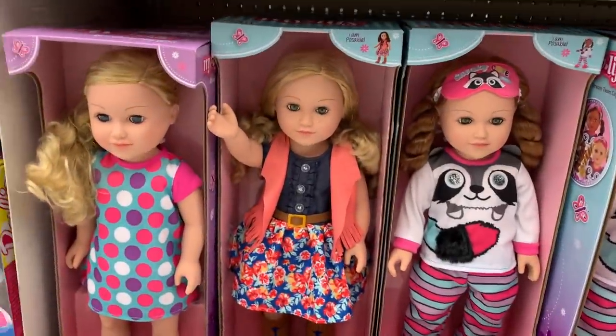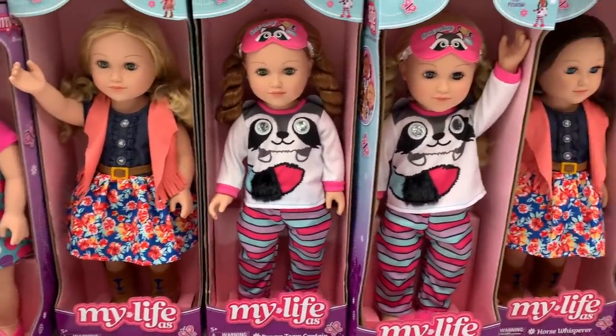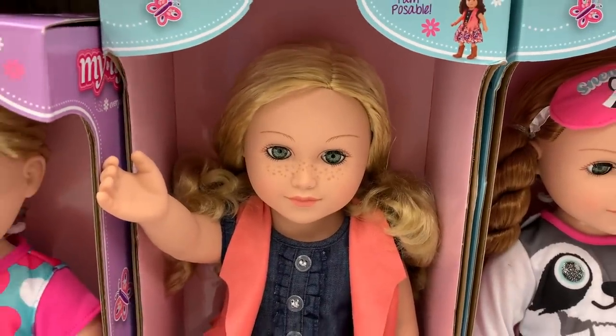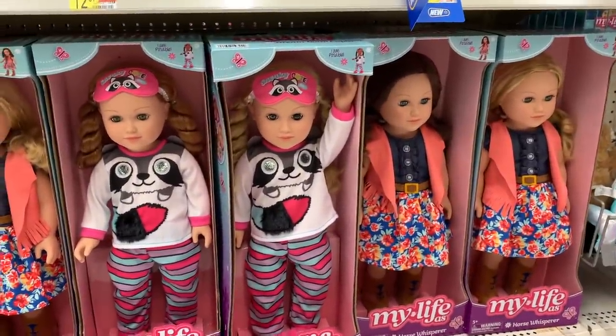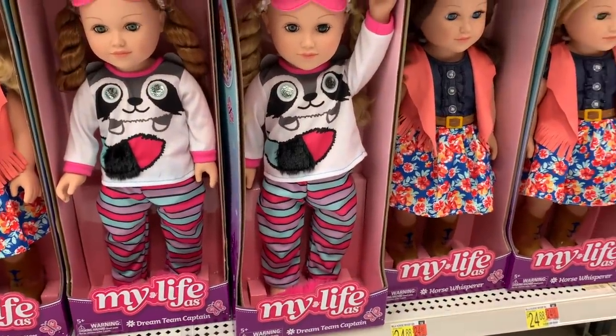Let's head on over to the My Life doll aisle so I can see they have some new dolls. Look at the freckles on this doll — she's so pretty. I love how they add freckles to their dolls. The girl with freckles is a horse whisperer.